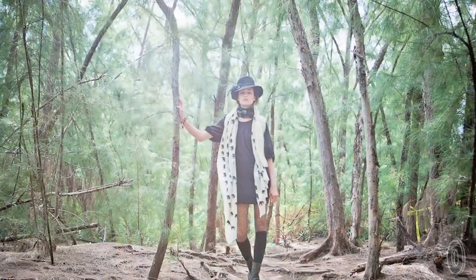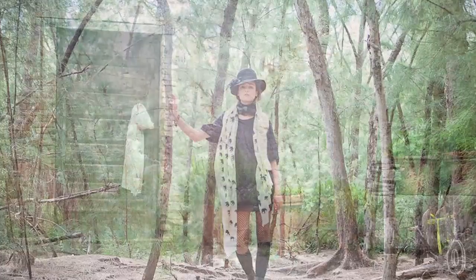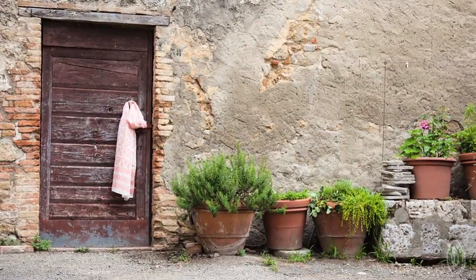Wrapping yourself in one of these scarves is more than just a fashion statement, and that's because during her adventures Mia not only drew inspiration for her designs but she also saw a chance to help improve working conditions for the people making them.